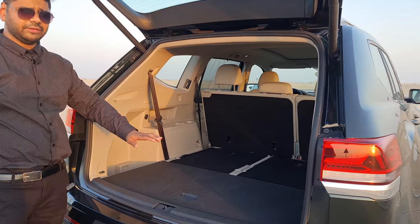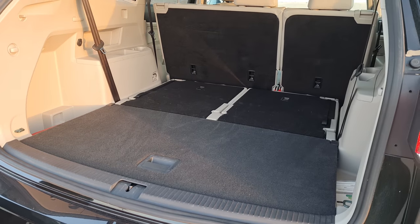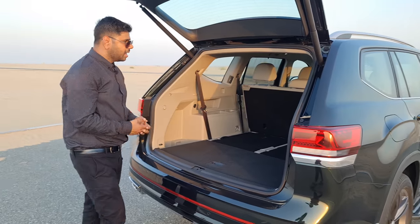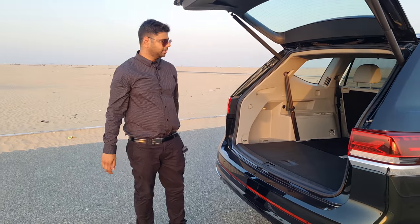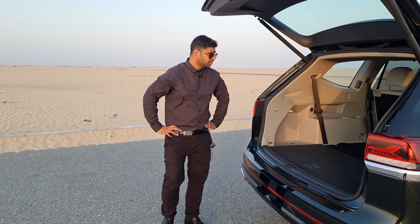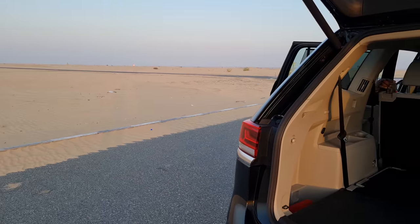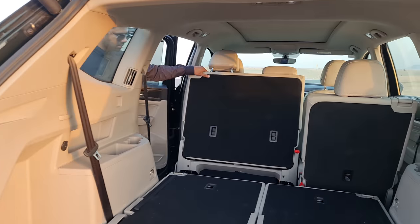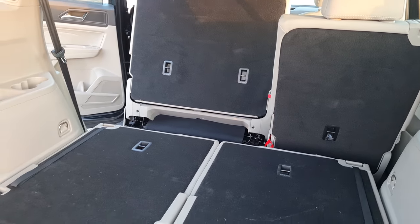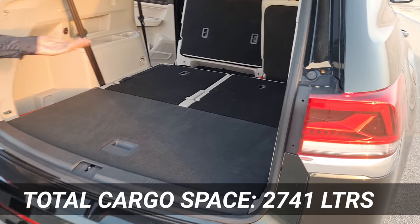The third row goes all the way flat, giving a huge amount of room. There is boot lighting and tying hooks available, and a whole lot of space. With the second row also featuring a 60-40 split, when the third row is folded the total space is around 2,741 litres, which is quite huge — you can store a lot of cargo.